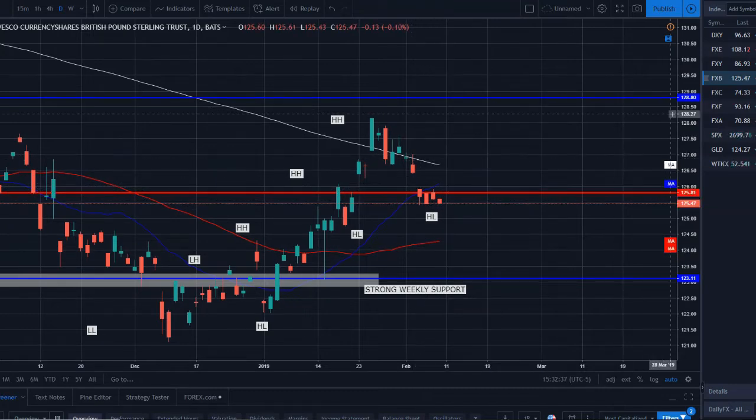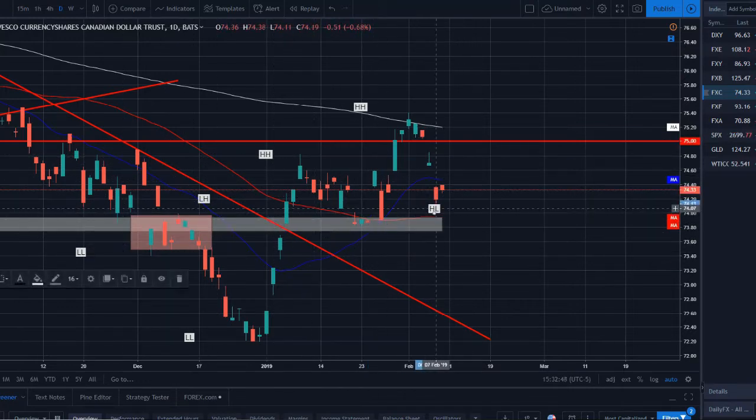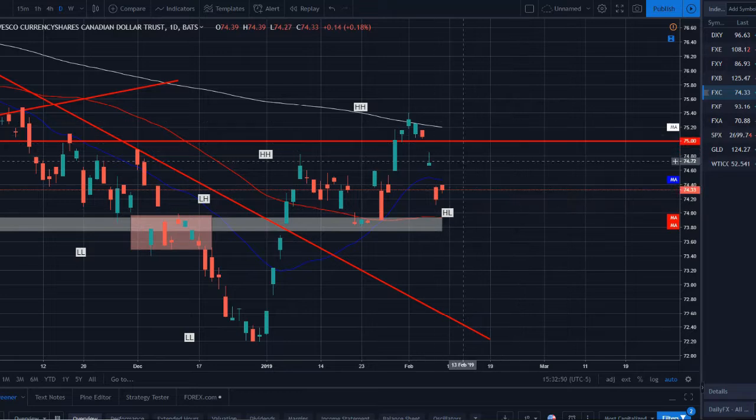The Canadian dollar had a strong jobs report today — not too much bullish price action but a nice pop immediately. We are setting higher highs and higher lows; this is another new higher low forming. We'll see if this trend continues and if the 50 SMA along with prior structure holds and price bounces off there to continue the uptrend.